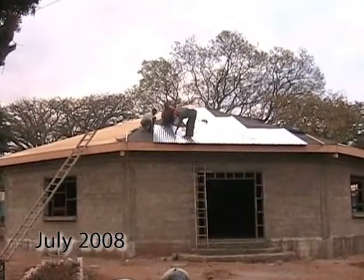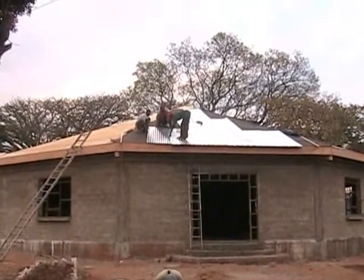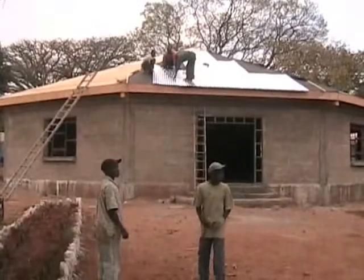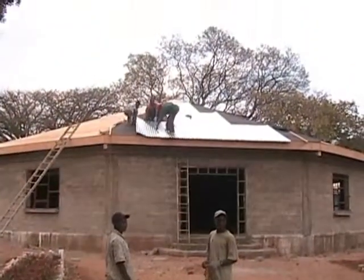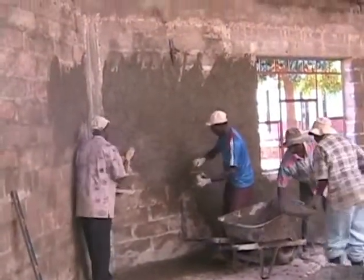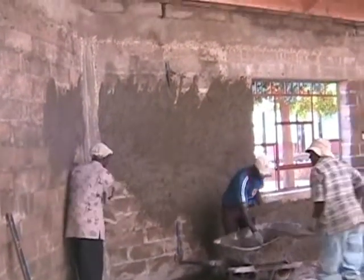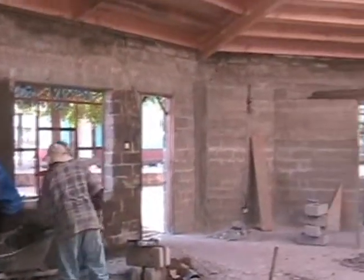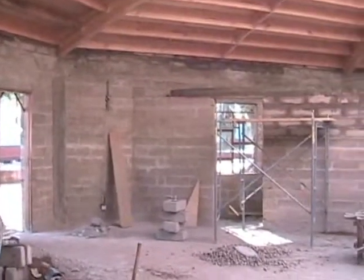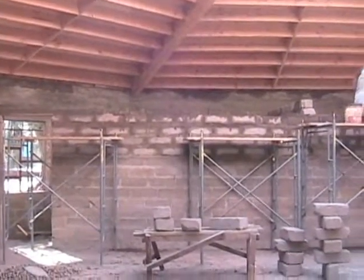Yesterday we finished putting the plywood on, and today we are starting to put the metal roofing on. Next, the inside of the chapel. We have continued building the wall that separates the two rooms behind it.